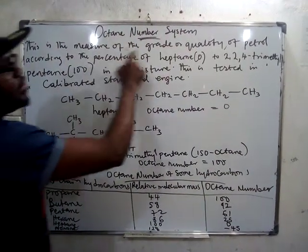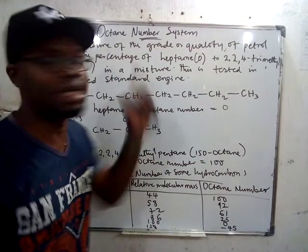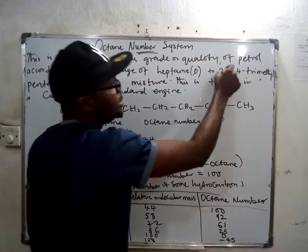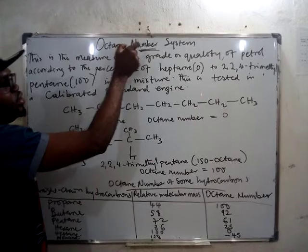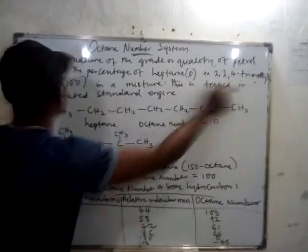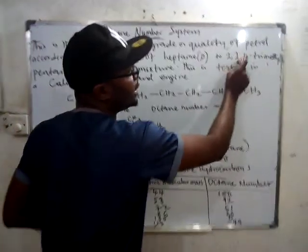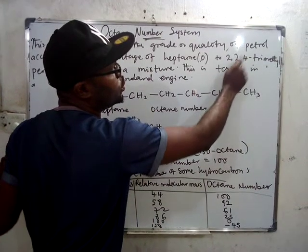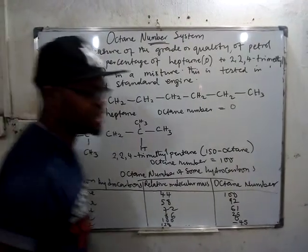The octane number is a measure of the grade or quality of petrol according to the percentage of heptane relative to 2,2,4-trimethylpentane in a mixture. Heptane has an octane number of zero, and 2,2,4-trimethylpentane has an octane number of 100. When you check this percentage, you use it to calculate the octane number. This is tested in a calibrated standard engine.